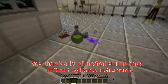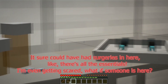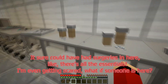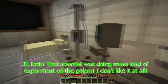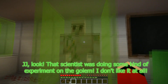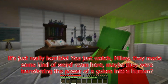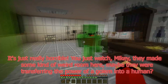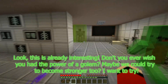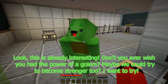There's a lot of medical stuff in here — different cylinders, instruments. It sure could have had surgeries in here; there are all the essentials. I'm even getting scared. What if someone is here? JJ, look — that scientist was doing some kind of experiment on the golem. I don't like it at all. It's just really horrible. They made some kind of weird room here. Maybe they were transferring the power of a golem into a human? This is already interesting. Don't you ever wish you had the power of a golem?